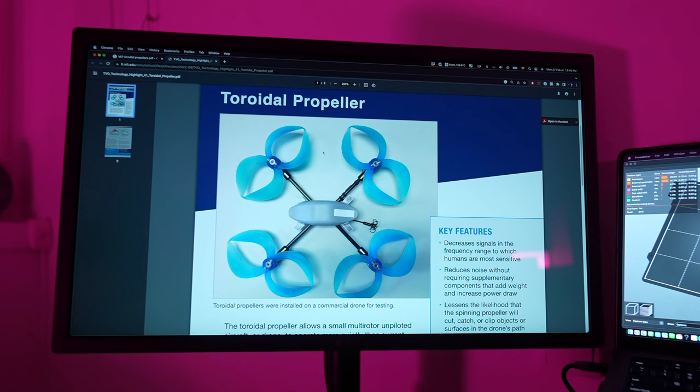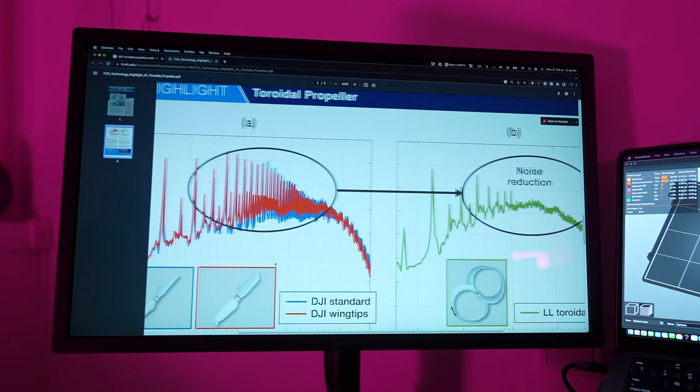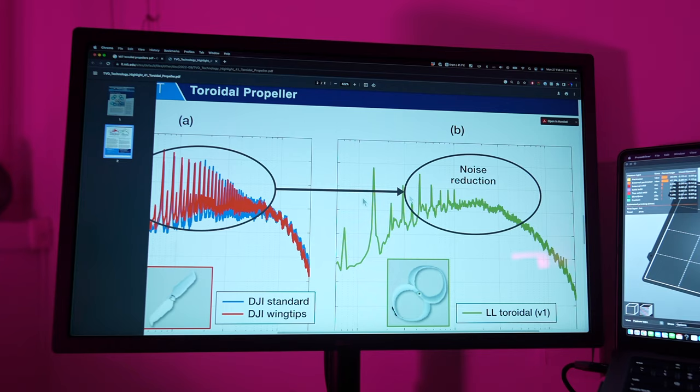Looking at these two graphs, we've got a standard DJI propeller — looks like a Phantom 4 propeller, so I'm assuming that's what they used — showing its noise levels, and over here the toroidal propellers with a much lower noise level. As soon as I saw this I thought about how it would benefit the drones I use.